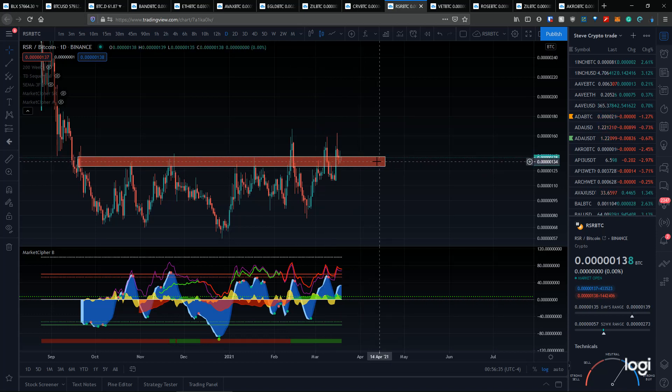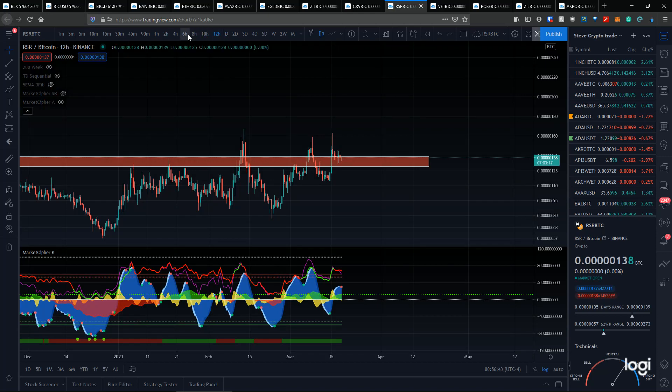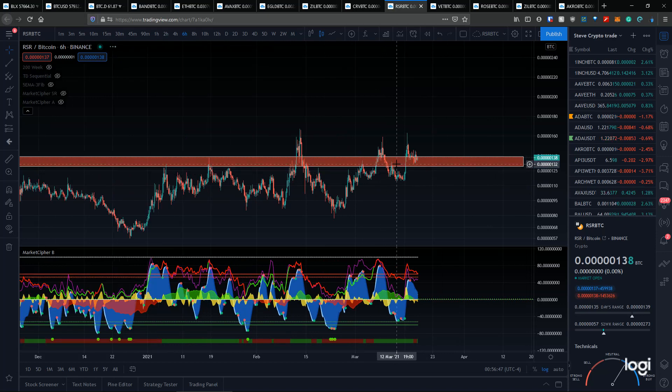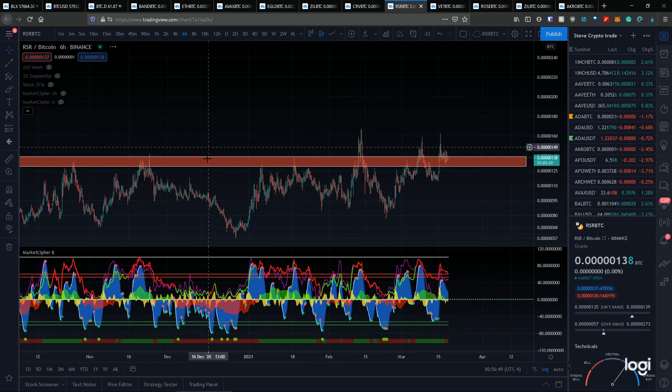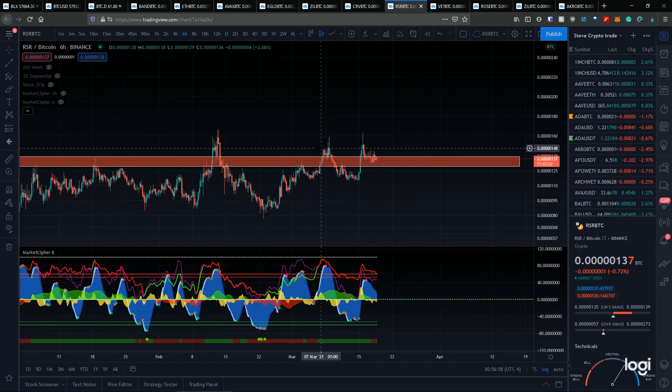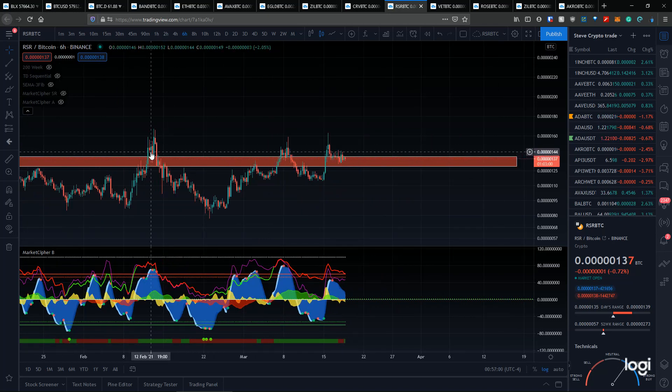RSR is holding this level pretty well. I still don't feel confident enough to call this a confirmed support zone, but we are looking very constructive here. Every time we've broken this level we've either not been able to get above it or spent very little time there. Now we're seeing an extended amount of time spent above this level, which tells me there's a bit more confidence and strength in the bulls.